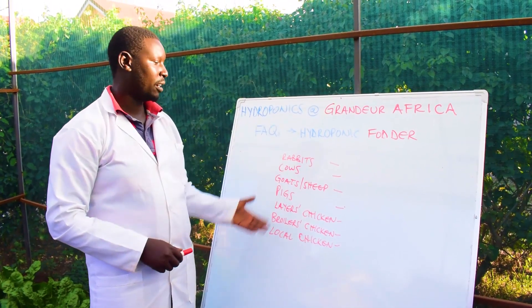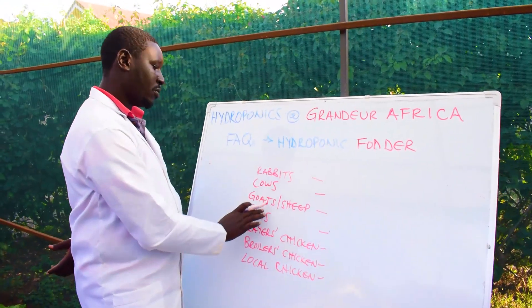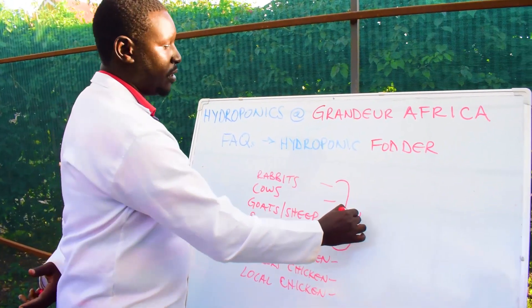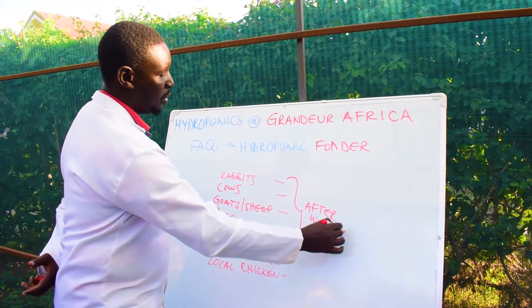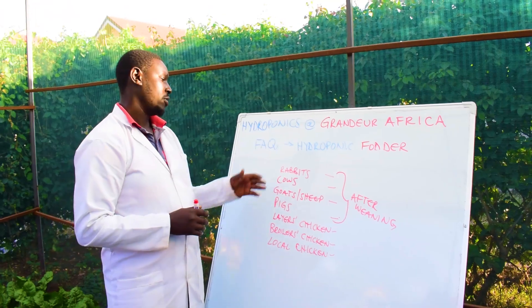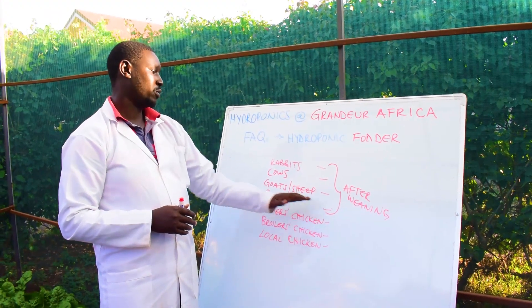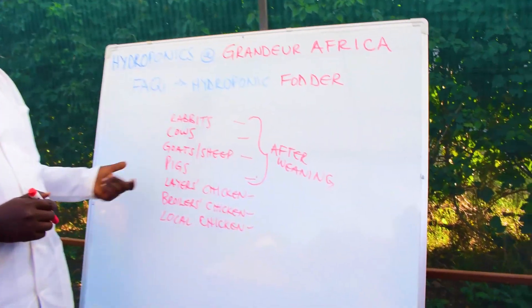People have been asking after how long should you introduce the feed. For rabbits, cows, goats and pigs, this is pretty straightforward — introduce the hydroponic fodder after weaning. Weaning is when they stop suckling and you are introducing them to solid food. At the time you introduce solid food to these four sets of livestock, that's when you should introduce hydroponic fodder.